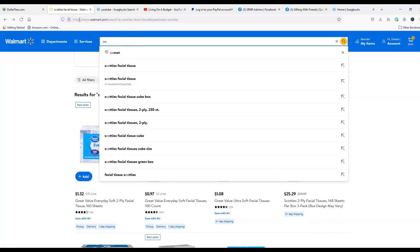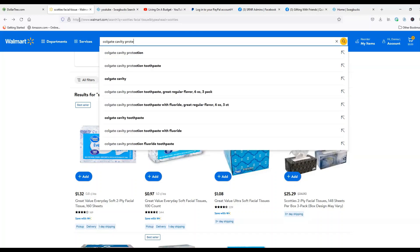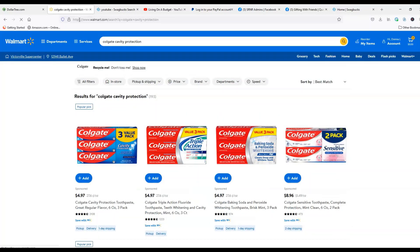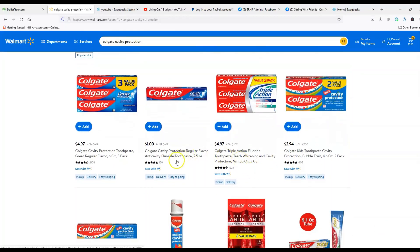Next up is Colgate Cavity Protection Toothpaste. At Walmart, that exact same one is only $1.00, whereas it was $1.25 at Dollar Tree. So Walmart wins on Colgate.